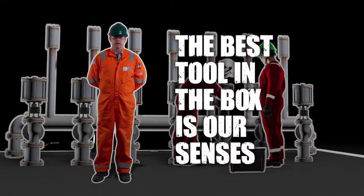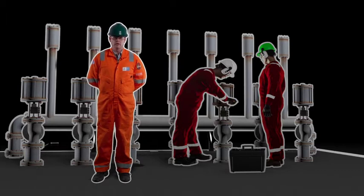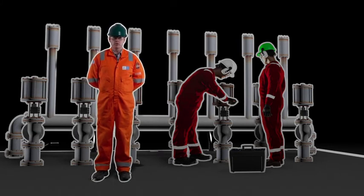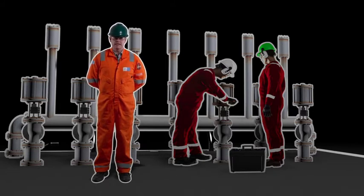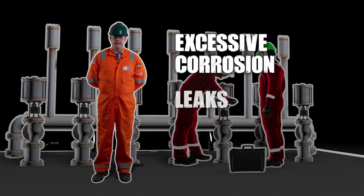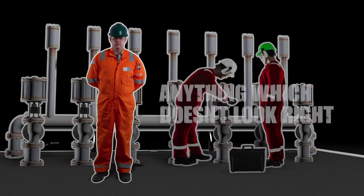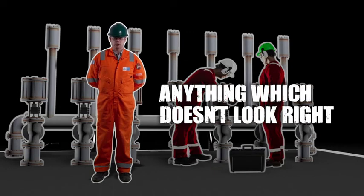The best tool in the box that we've got as individuals is our senses. When every single employee and worker out on the asset is going about their business, they need to make sure that they are always on the lookout for anything out of the normal — use their eyes to see, to look and spot any excessive corrosion, any leaks, any damages to instruments, anything which just doesn't look right.